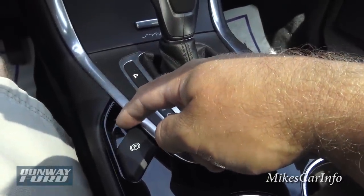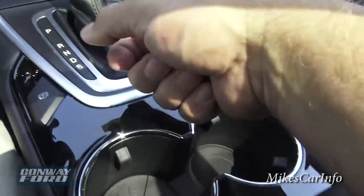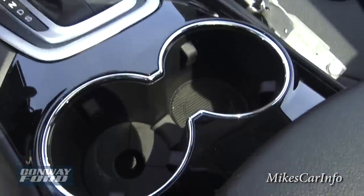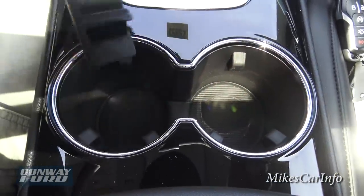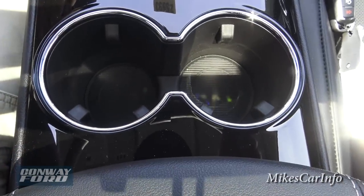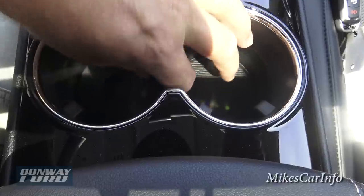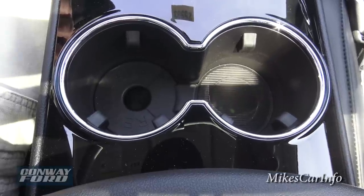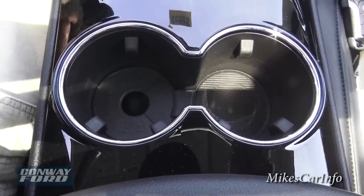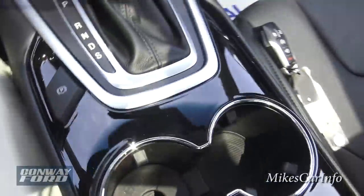This parking brake lifts up to engage and pushes down to release — simple, no jerking a lever. The cup holders have a little spacer — one holder is deeper than the other, so you can place the spacer depending on the size of cup you use. That's a handy feature so you don't fumble with a hot cup of coffee while driving.